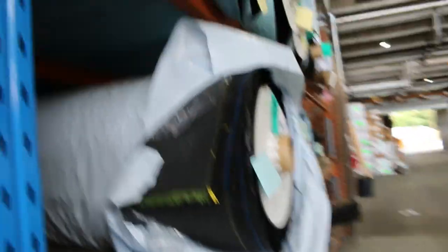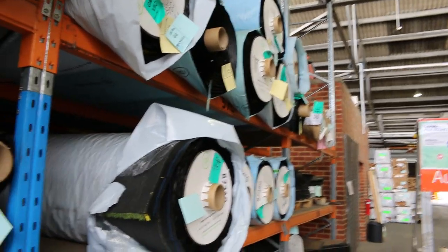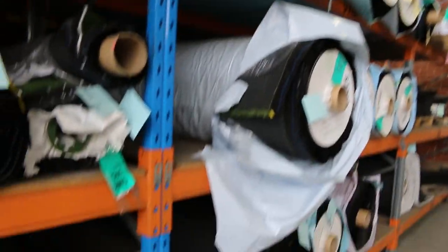There are quite a number of rolls there, so if you're doing your whole backyard, you could probably have a few tennis courts worth of it there — a lot to pick from.